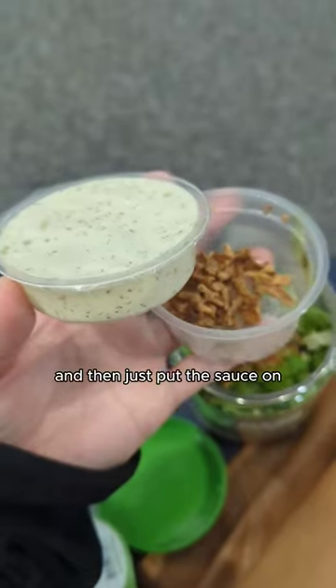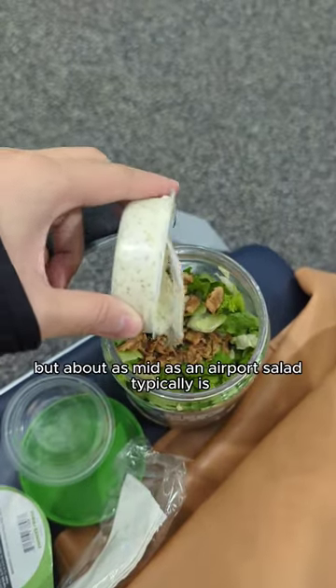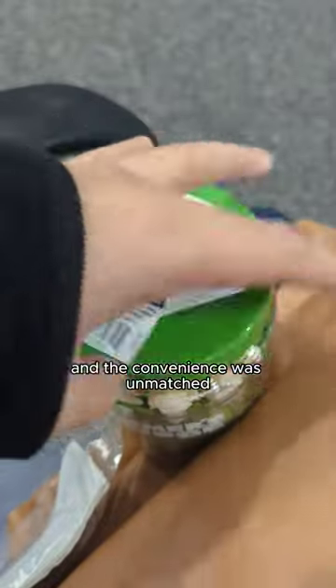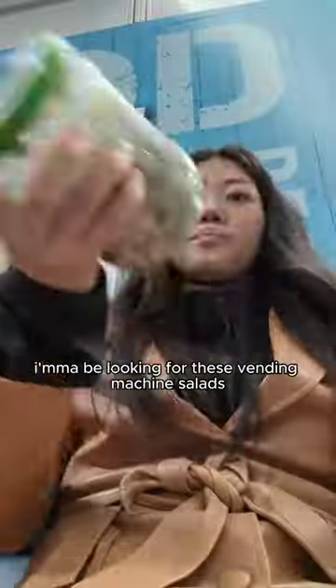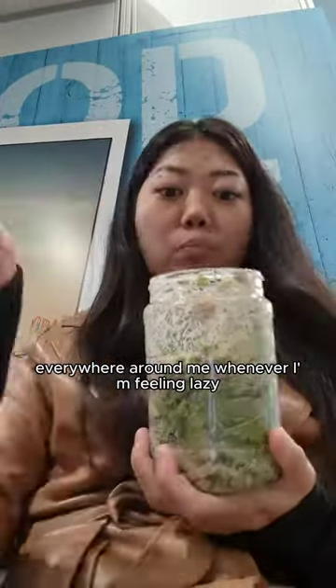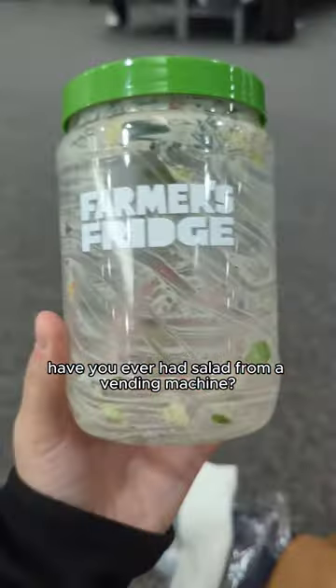It just plopped out of the machine. I put the sauce on, shook it up, and ate it. It tasted super mid, but about as mid as an airport salad typically is. The convenience was unmatched, so honestly in the future I'm going to be looking for these vending machine salads whenever I'm feeling lazy and want a quick and healthy bite on the go. Have you ever had a salad from a vending machine?